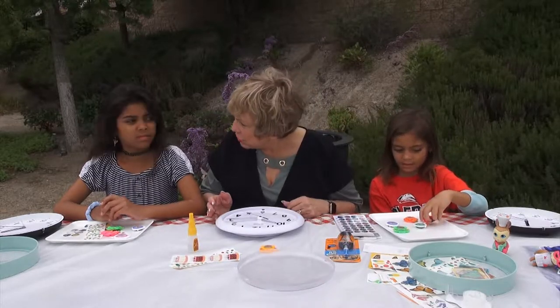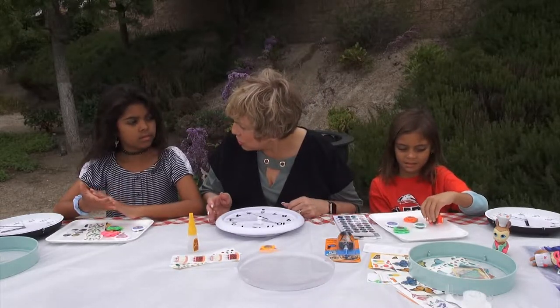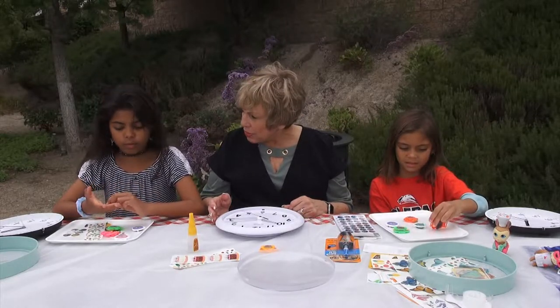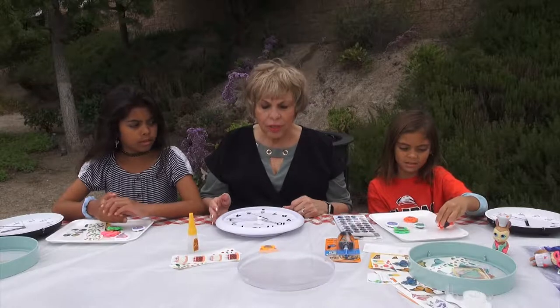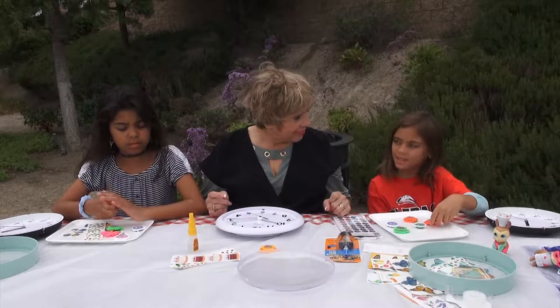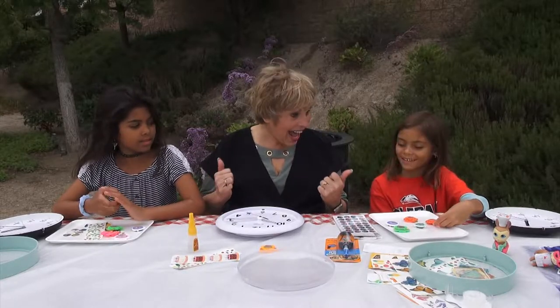Do you have any friends that have been in the hospital before? Have you visited them? They don't allow visitors? So they don't have a lot to do. Today we're going to make kids time clocks — yes!